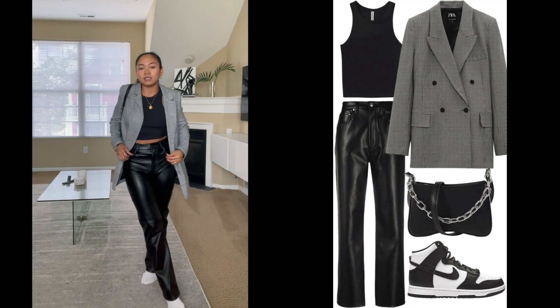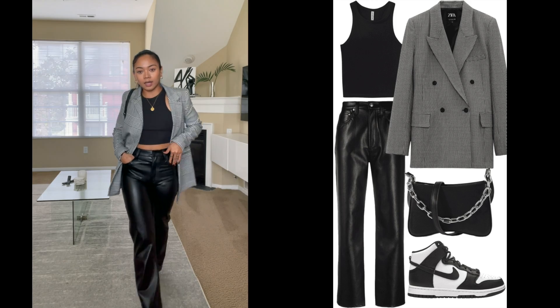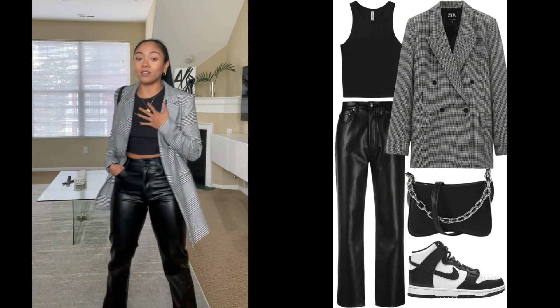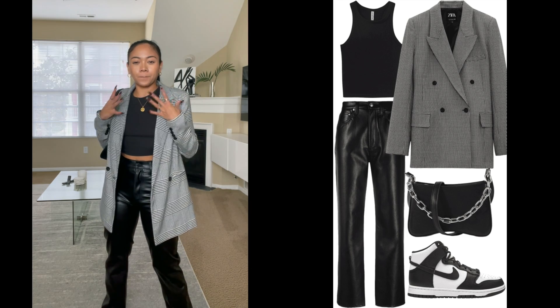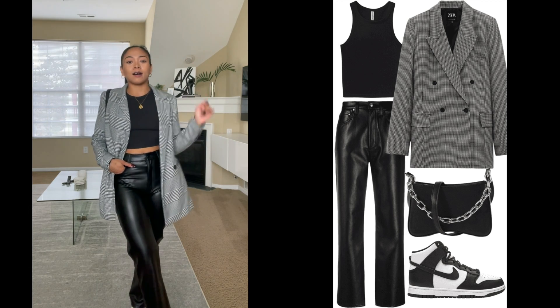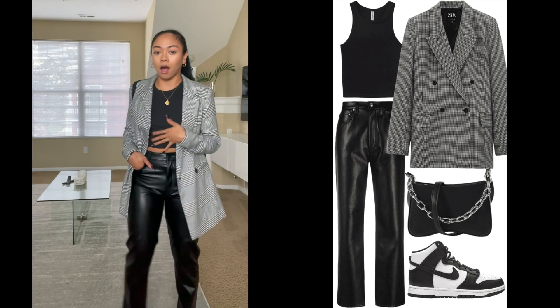Doesn't this give you like a city vibe? It gives me New York vibes, like East Coast. This is probably one of my favorite outfits because it's kind of like boss babe but badass on the bottom — you just feel like you can conquer the world with this outfit. Look at that, and then swing your hair — it just feels confident. Own it, ladies.